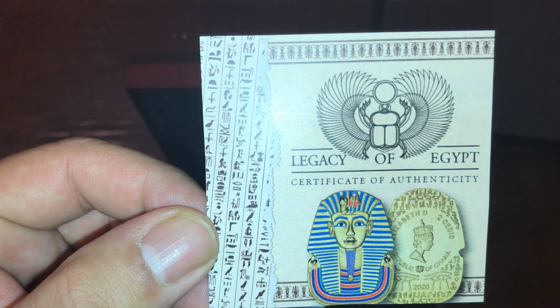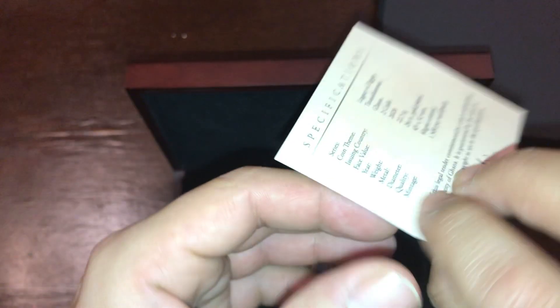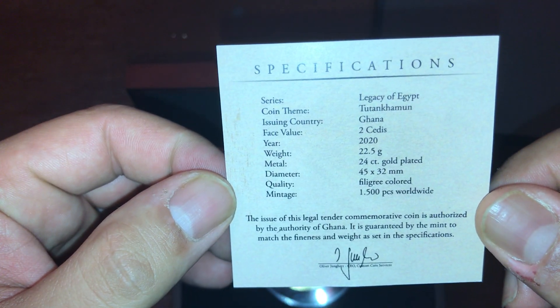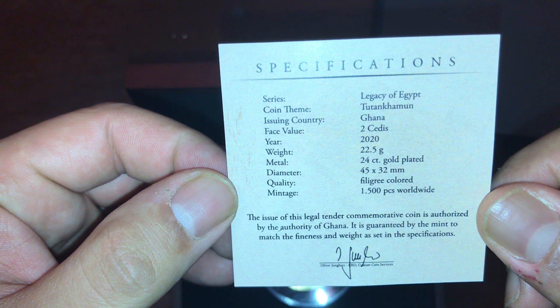Here is a certificate of authenticity — Legacy of Egypt. It's from the series of the Legacy of Egypt, and the coin is Tutankhamun.